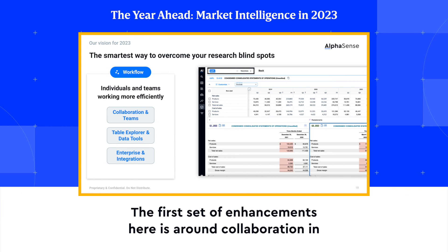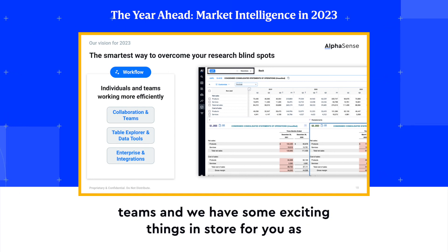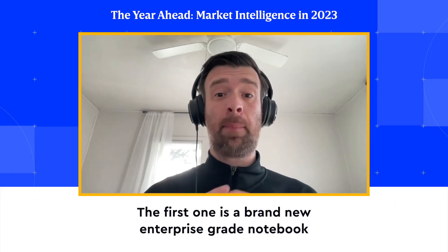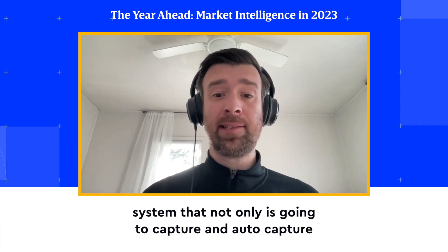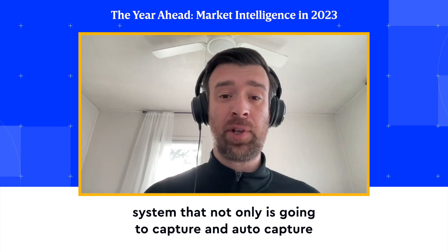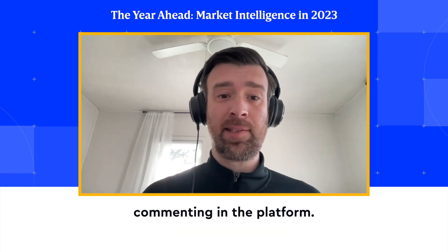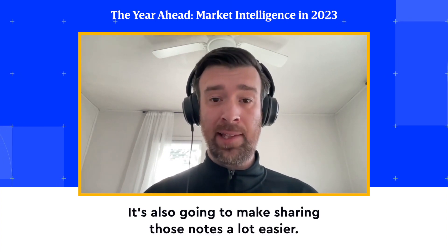The first set of enhancements here is around collaboration and teams, and we have some exciting things in store for you as a result of our acquisition of Centio. The first one is a brand new enterprise-grade notebook system that not only is going to auto-capture some notes for you as you're highlighting things and commenting in the platform, it's also going to make sharing those notes a lot easier.